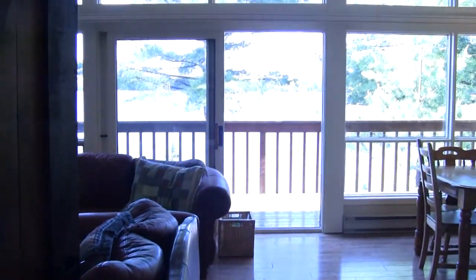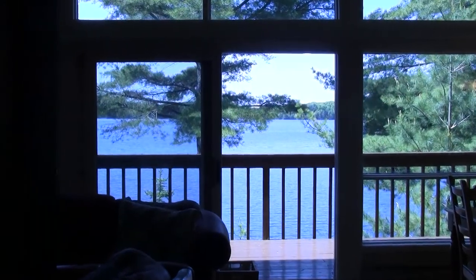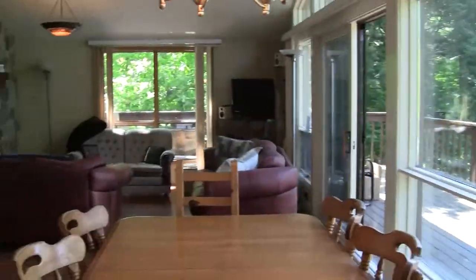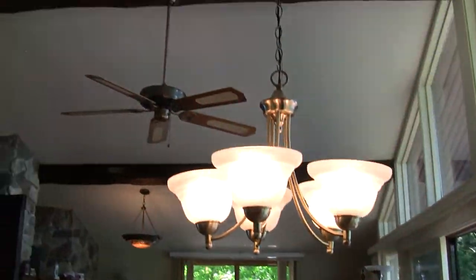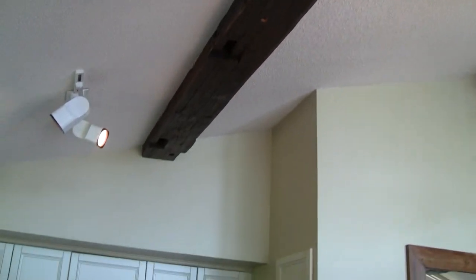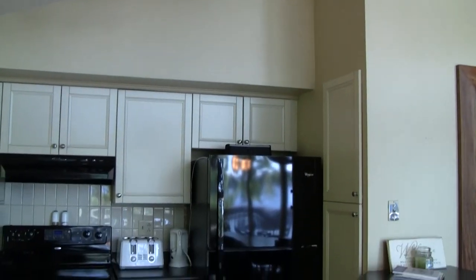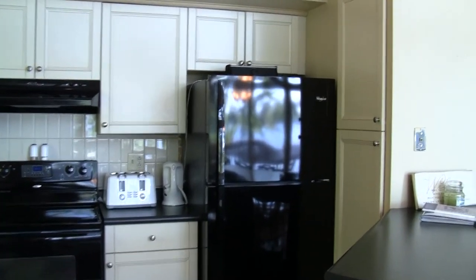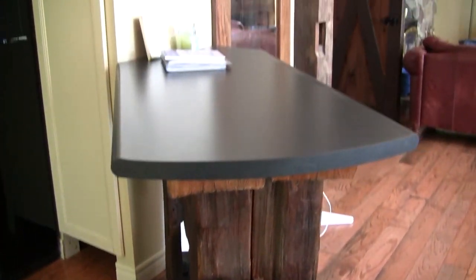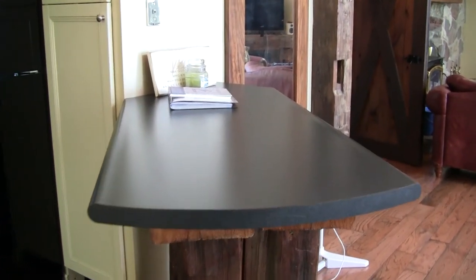It makes you feel like you're coming to a resort. Back out to the living area - just another view here. Beautiful cathedral ceilings, and this wood really makes that cottage feel come to life, which they've added. Updated kitchen with beautiful appliances that are included, a big pantry right there, and an island slash bar.